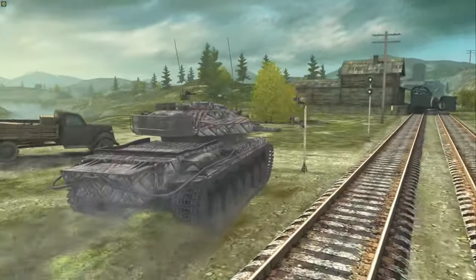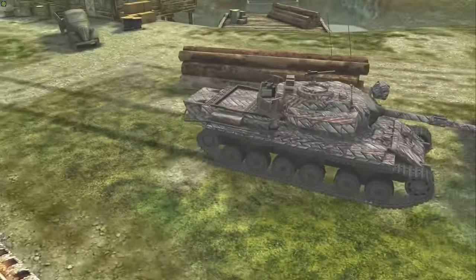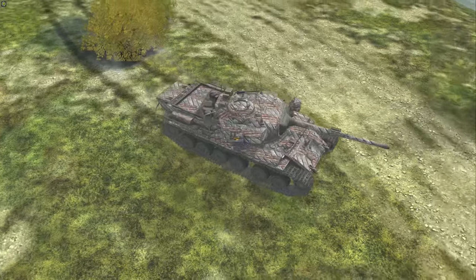Good morning fellow gamers. Let's look at the World of Tanks Blitz shop and see what is worth buying and what is not.